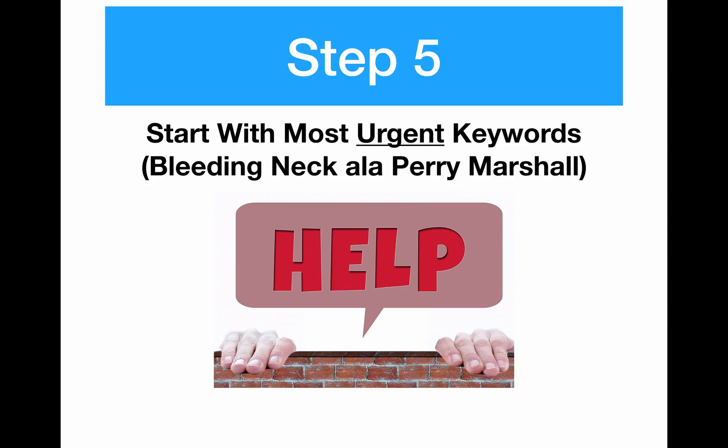As you start running your campaigns, Google will start making suggestions of different variations on your keywords, but you actually don't want to take most of them until you understand these different steps. Step five is to start with your most urgent keywords — don't start with broad keywords like 'anyone who might be looking for real estate.' Start with the most specific desires closely related to buying or taking action, and use exact match keywords that are as close as possible to that action.